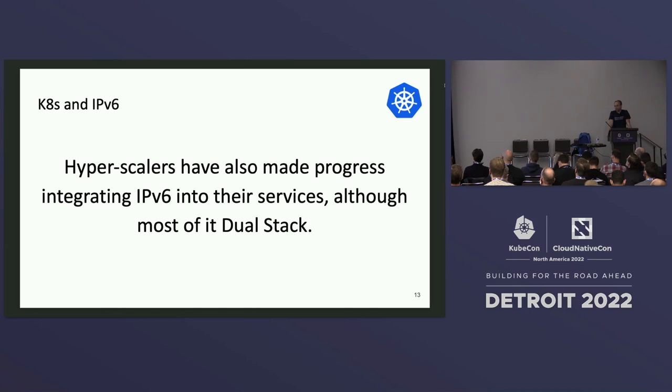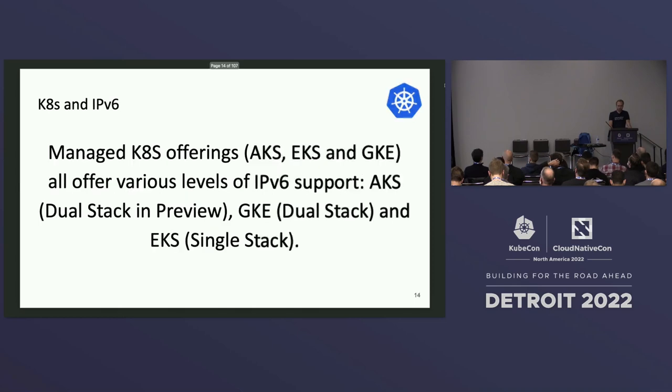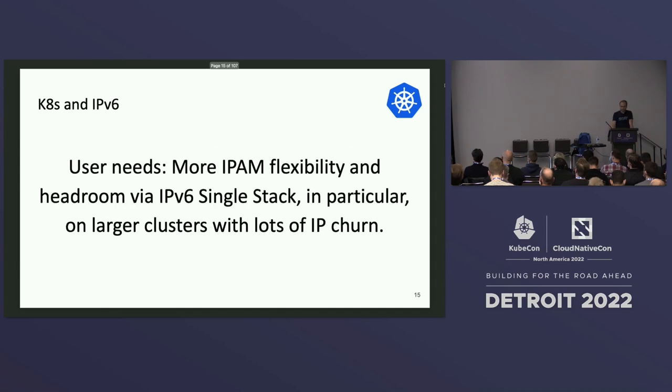The hyperscalers have also made progress integrating IPv6 into their environments, although most of it is dual stack. If you look at the managed Kubernetes offerings — AKS, EKS, GKE — they all offer various levels of IPv6 support, most of them dual stack. Why do users want to go there? A lot of times we hear they want more IPAM flexibility: they don't want to run out of IP addresses and want enough headroom through IPv6, particularly when they have large clusters with lots of churn.